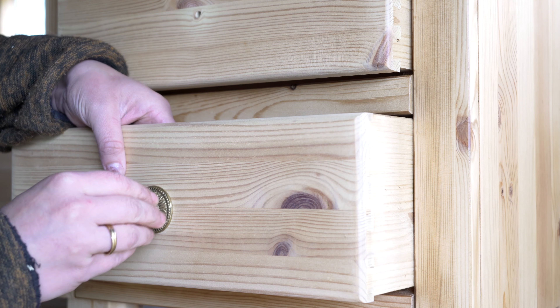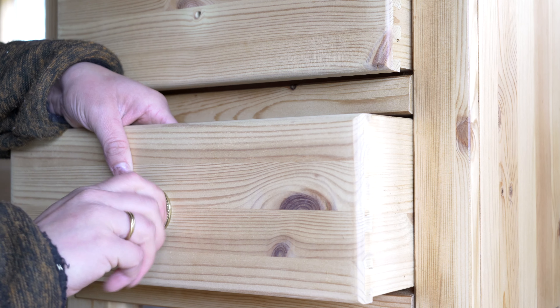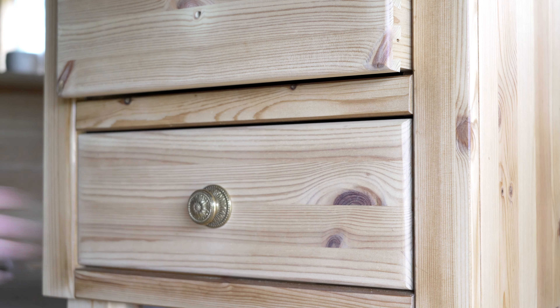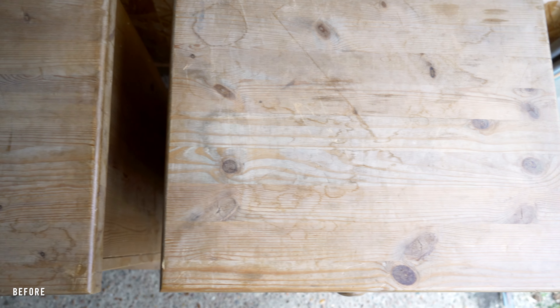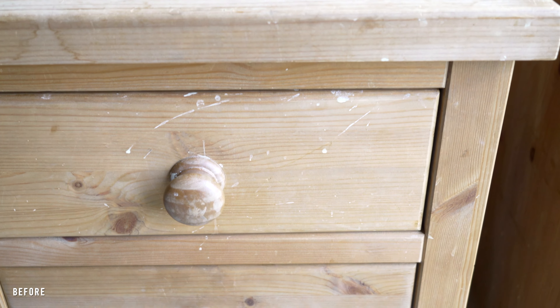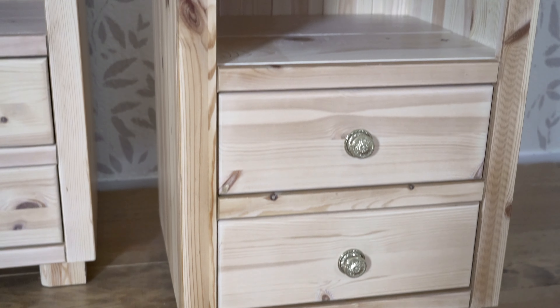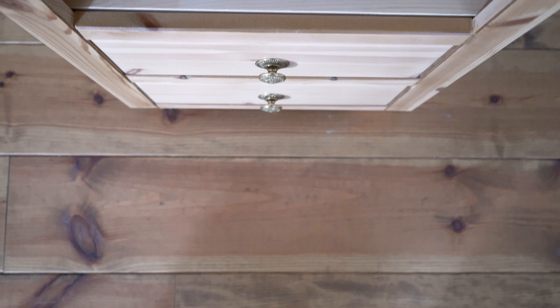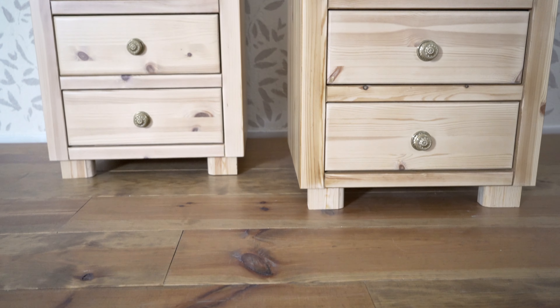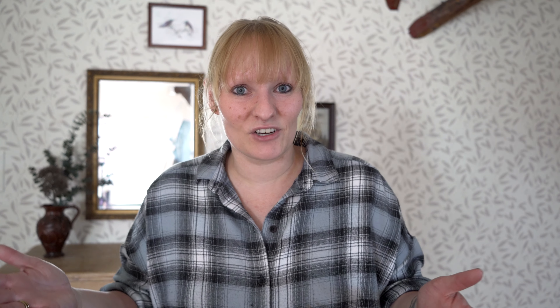Then I could finish them off with the doorknobs. These are the same doorknobs that I used on the cabinet in the board game room and I think they look lovely with this wood. I absolutely love how they turned out — they look a lot better than they used to and it really wasn't even that much work at all. It took me a couple of days because you have to wait for things to dry between layers, but once I had the first one done the second one didn't take me much more than two hours.